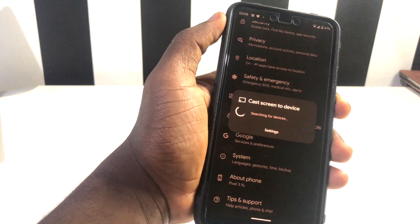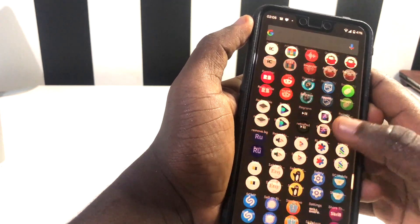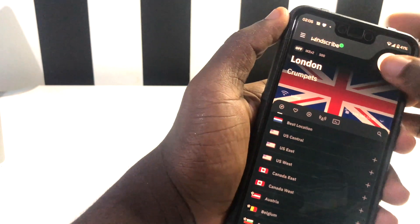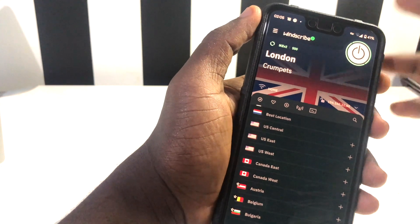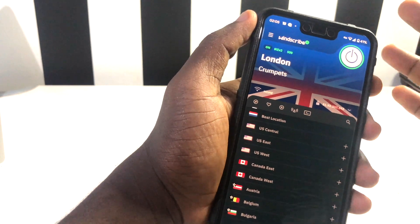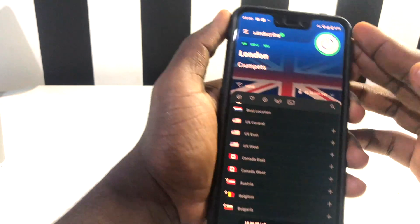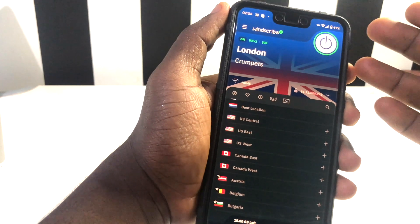Another problem Android sorted was with VPN. On Android 12 Beta 4, if you tried using a VPN and connected it, your internet access would disconnect and it wouldn't work. I wasn't facing that problem myself, but in Android 12 Beta 4.1, Android has been able to sort this out. Just update your device and it will be fixed.